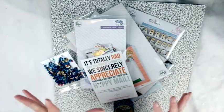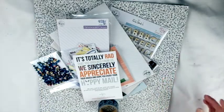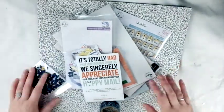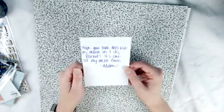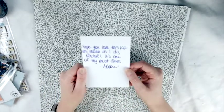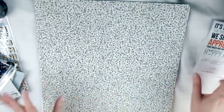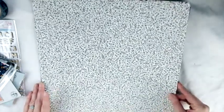Just so you know, if you order the deluxe kit it does come with a cut file, which is pretty exciting. There's also a little note that says 'hope you love this kit as much as I do' - signed Rachel. And it's one of my most faves - Allison. That's so cool, I'm so excited, let's begin!